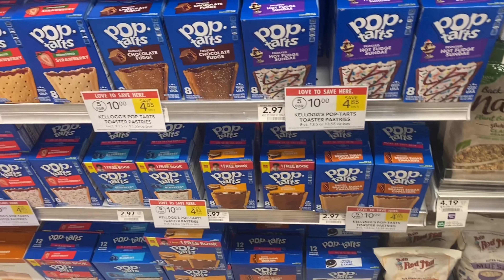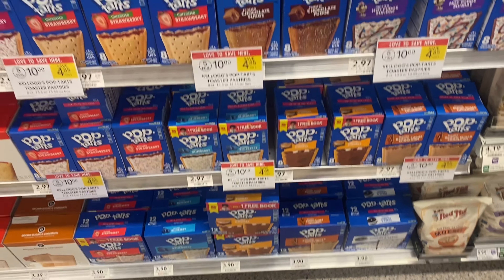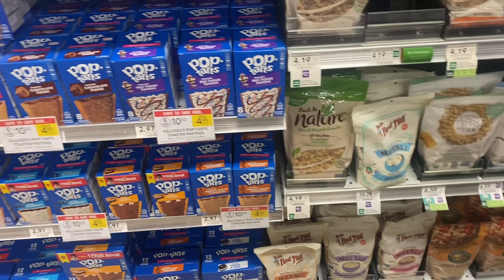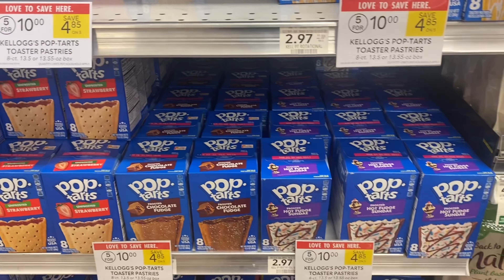I already have hot dogs stocked up, but if you need some for the Fourth of July there are tons of different brands on buy one get one free this week.